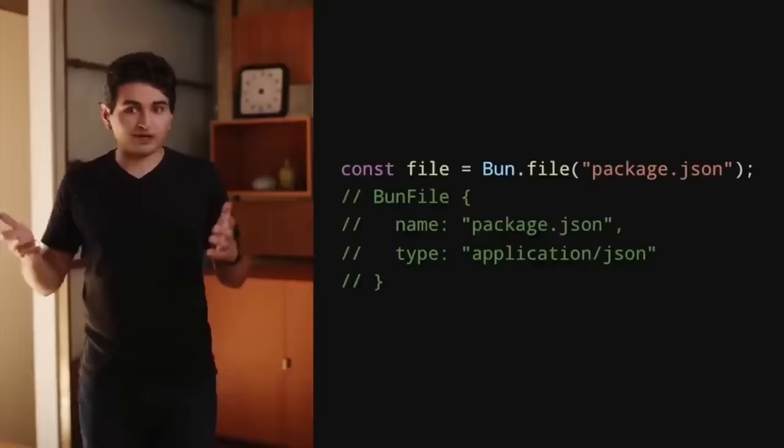So Bun 1.0 came out this week. It has a fantastic blog post and video — I love the clip of every reference to the word 'bun' in the video. I would highly recommend you read through the blog post if you want to learn more. It's honestly a fantastic post for developers: both concise and to the point, but it also goes into enough depth so you can really understand why Bun exists, what problem it's solving, and why it's doing things a little differently.